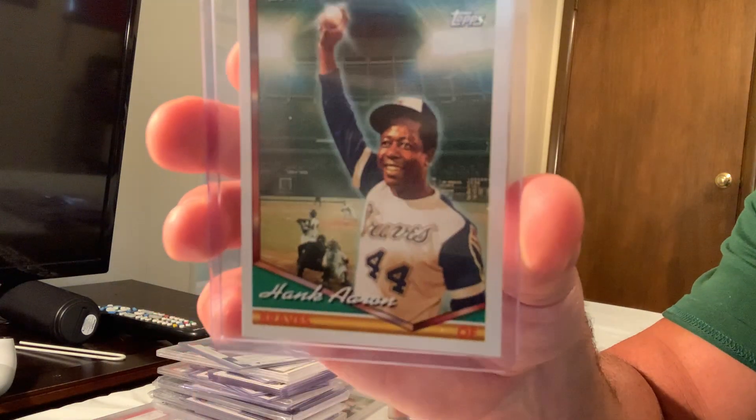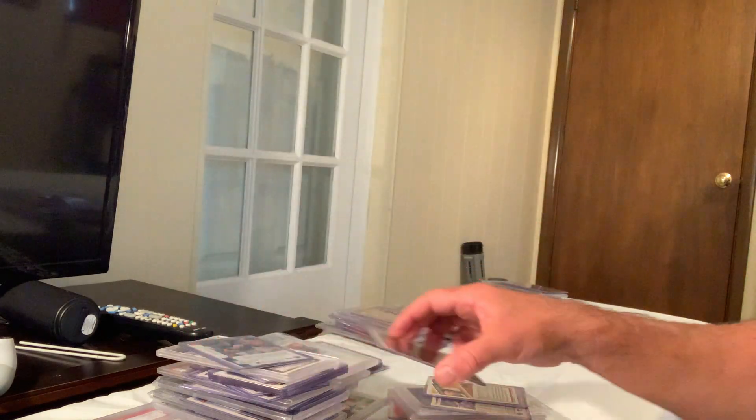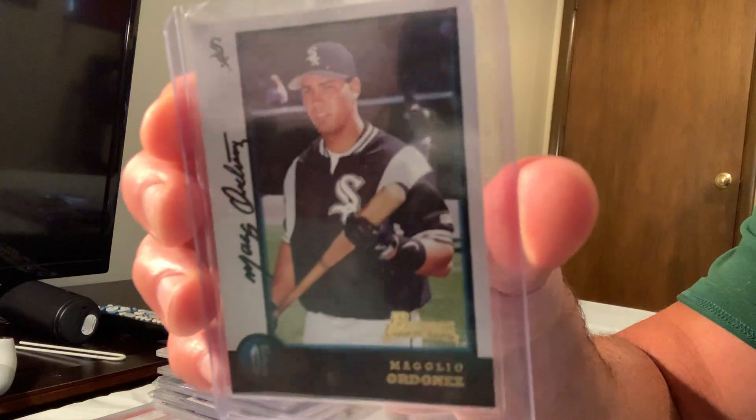The 25th Anniversary Hank Aaron 750 Home Runs Topps card in Gem Mint 10 sold for $65 on eBay. Here's a Magglio Ordonez auto that sold for $60 on eBay.